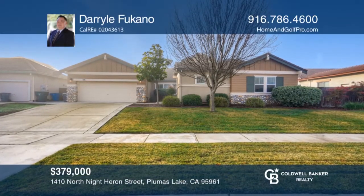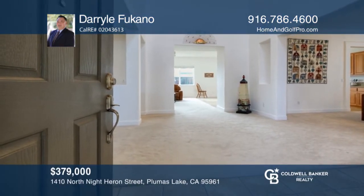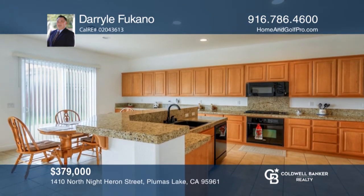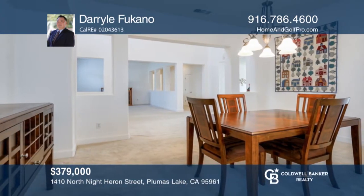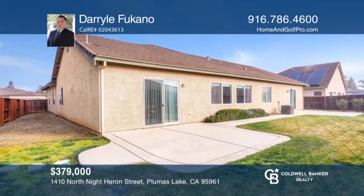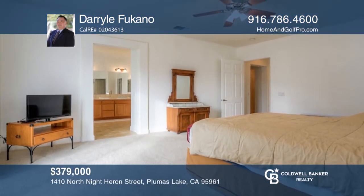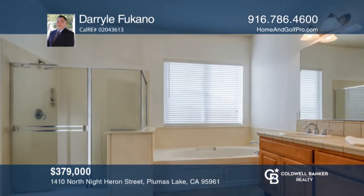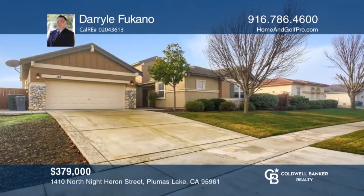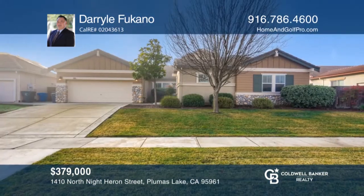This super clean, single-story home has space for family or guests in a separate wing of the house. Your new home could convert easily to six bedrooms. Explore the great dining area and office. The tasteful front and backyard landscaping is in great condition. The master suite features a large bath with a walk-in closet. There's even a deep three-car tandem garage with built-in shelves and a workbench. The home is conveniently located close to neighborhood parks and trails. Daryl Fucano is ready to show you your new home.